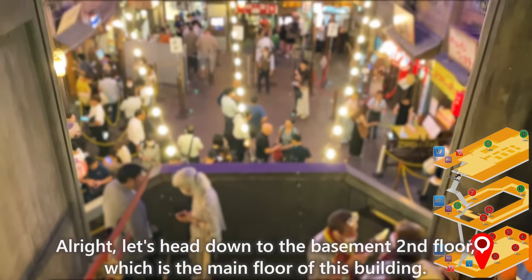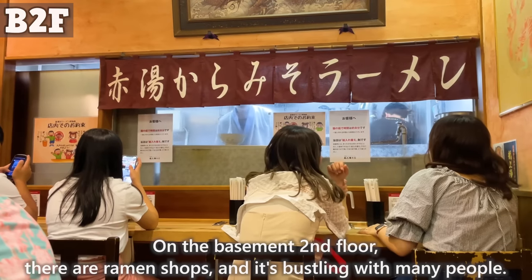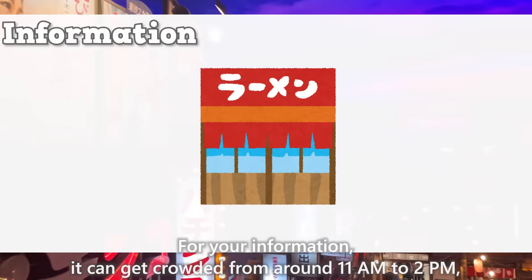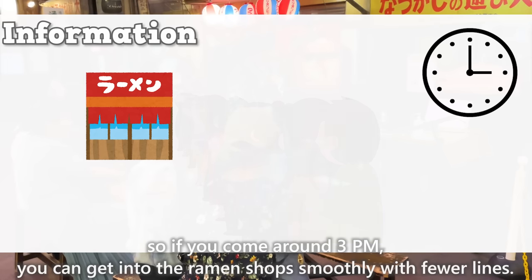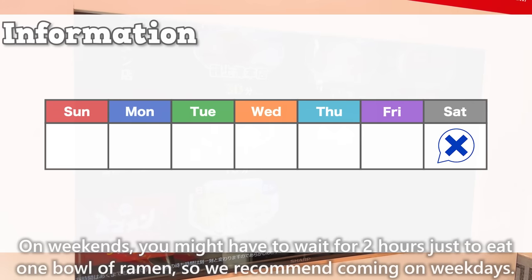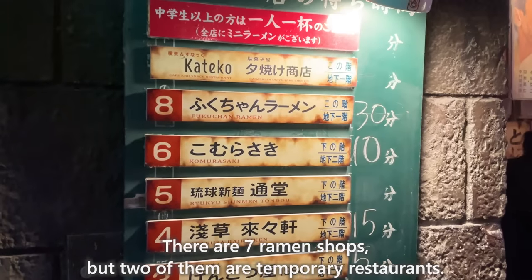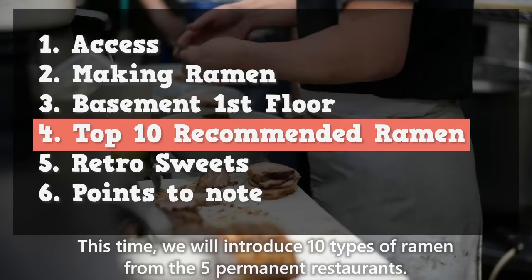Let's head down to the basement second floor, which is the main floor of this building. There are ramen shops bustling with many people, and seven ramen shops from various parts of Japan are gathered here. It can get crowded from around 11 a.m. to 2 p.m., so if you come around 3 p.m., you can get into a ramen shop smoothly with fewer lines. On weekends, you might have to wait two hours just to eat one bowl of ramen, so we recommend coming on weekdays. Two of the seven shops are temporary restaurants — this time, we will introduce 10 types of ramen from the five permanent restaurants.